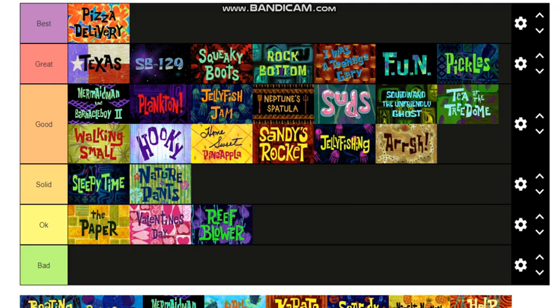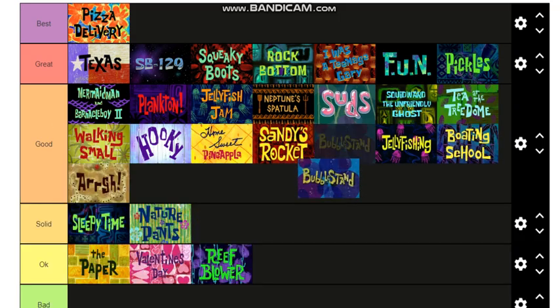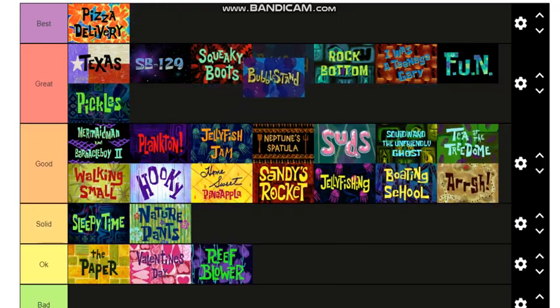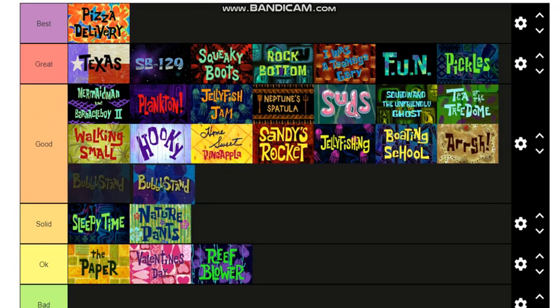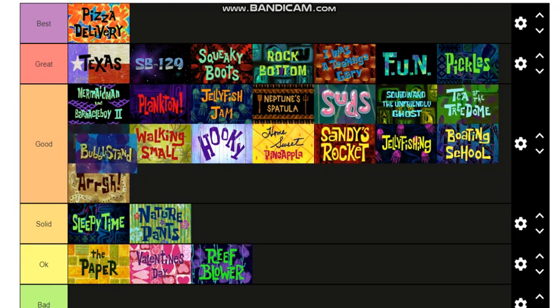Boating School — that's a good one, it's a really good one. Next we have Bubble Stand — that's a great one. I don't know if I could put it in Great though, but I do love this episode. I'll put it probably right there, it's a good spot for it.